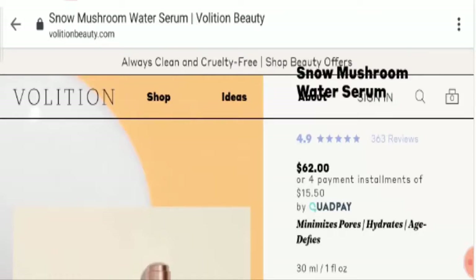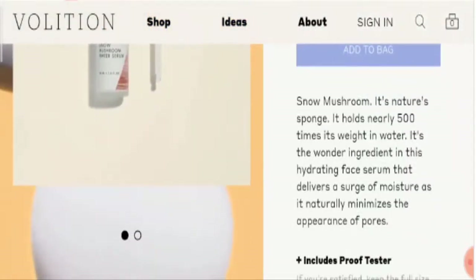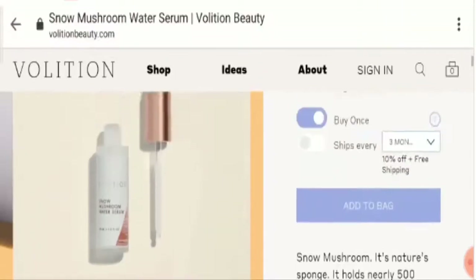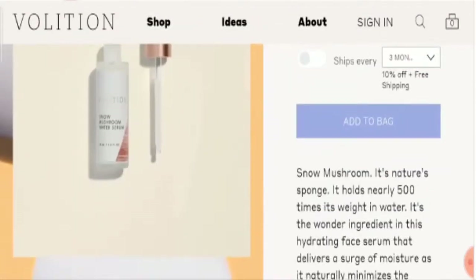So friends, what is this product and how is it beneficial? It is a wonder ingredient that delivers a surge of moisture and naturally minimizes the appearance of pores. It will help to increase moisture retention in your skin, which will ultimately improve your skin quality and bring a delay in age effects.